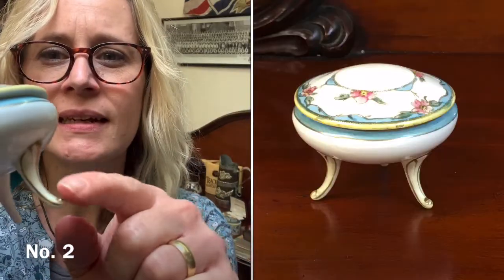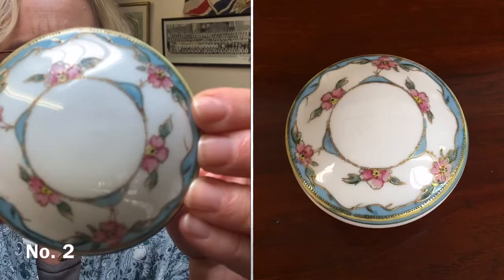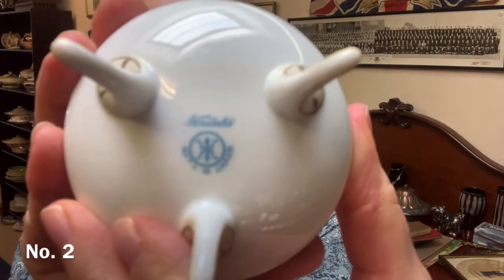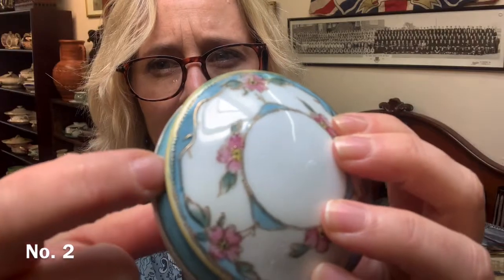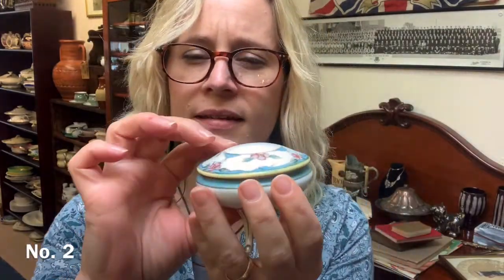Item number two is a little bit of china — a little lidded dish, quite unusual. It looks a bit like a UFO. It's got these pretty little legs — three legs, like a little tripod — and the top is painted with flowers, a little domed lid. It's made in Japan by Noritake. Really unusual, really delicate, and I absolutely love it. It's got gold detail around the design, a slight lemon yellow and really pretty light blue. Very delicate. That one is £15, and that's item number two.